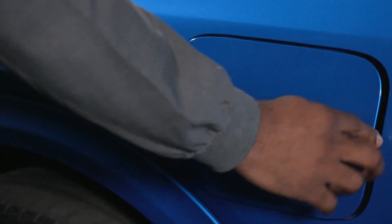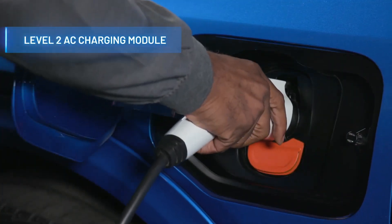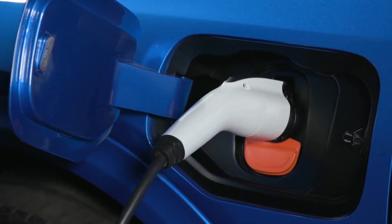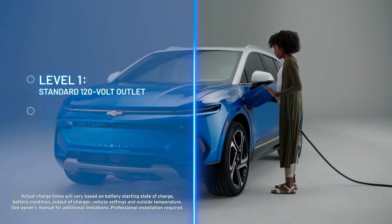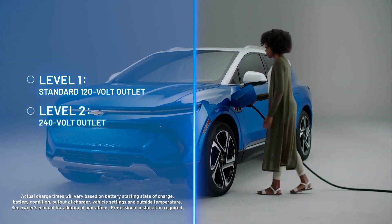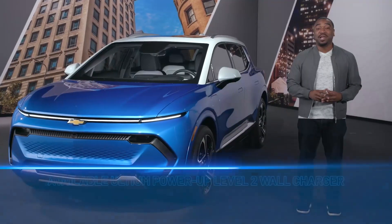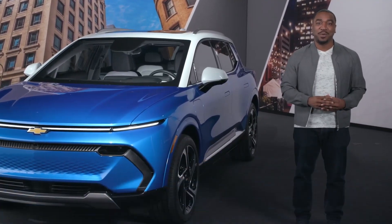For home charging, the Equinox EV comes with a Level 2 AC charging module. That means you can skip the gas station and charge at home using the included dual-level charge cord — Level 1 charging with a standard 120-volt outlet, Level 2 charging with a 240-volt outlet, or choose an available 11.5-kilowatt Ultium Power-Up Level 2 wall charger for faster charging at home.